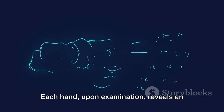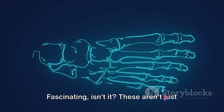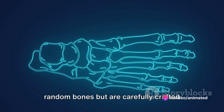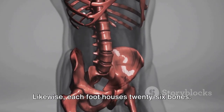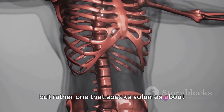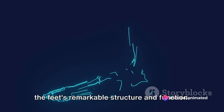Each hand reveals an astonishing count of 27 bones — carefully crafted components that work in unison to perform intricate tasks. Likewise, each foot houses 26 bones, a number that speaks volumes about the feet's remarkable structure and function.